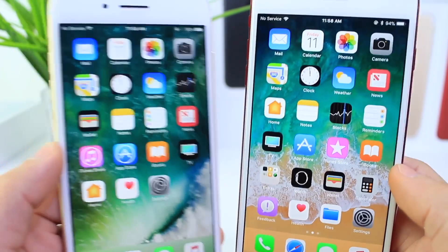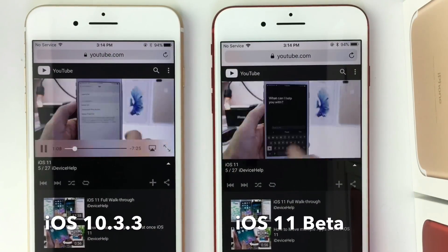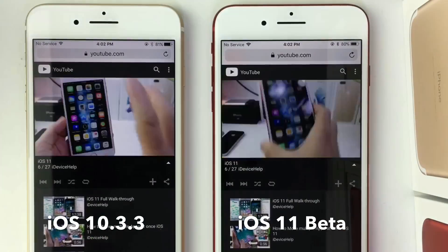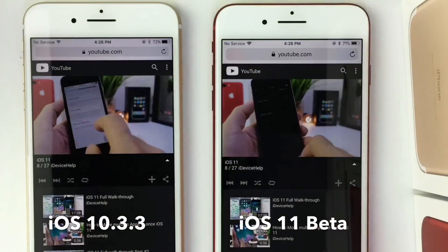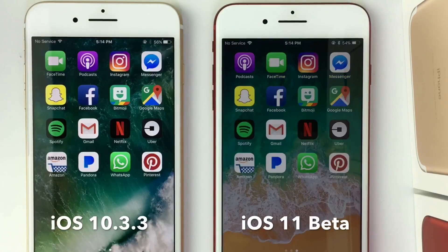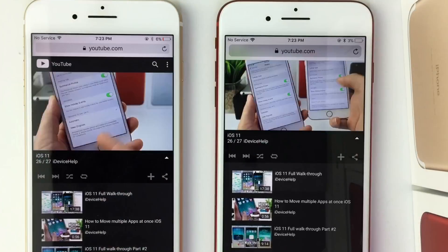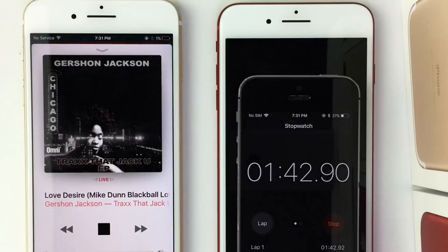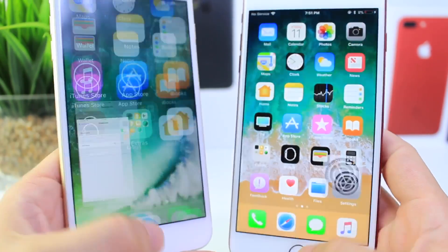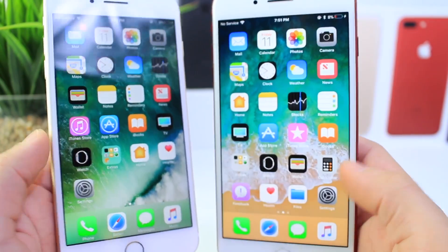Now let's take a look at the battery time-lapse. Both devices had brightness up to 90 percent, Bluetooth and Wi-Fi enabled on both, and the same tasks were performed: browsing the web, watching videos, downloading apps, listening to music — all the stuff you'd normally do. iOS 10.3.3 performed slightly better than iOS 11, but iOS 11 is still beta 5, so the battery performance isn't completely optimized yet. It was only about a 10 to 12 minute difference in on-screen time.